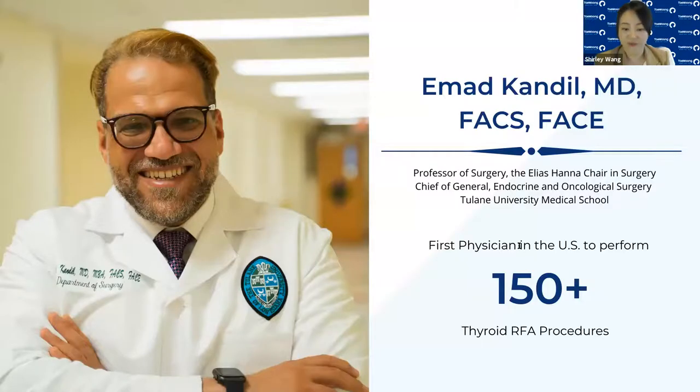Dr. Imad Kendall is a professor of surgery and the chief of general, endocrine, and oncological surgery at Turing University Medical School. Dr. Kendall is the first physician in the USA to perform over 150 cases on thyroid RFA. Please welcome Dr. Kendall.